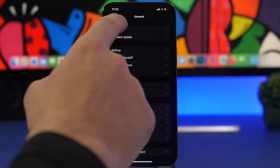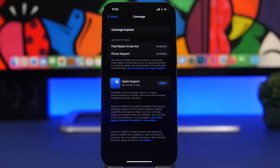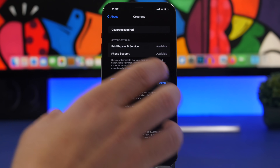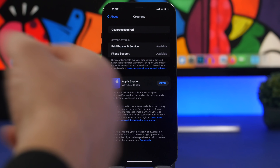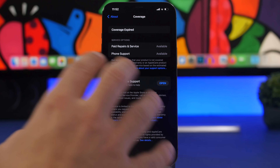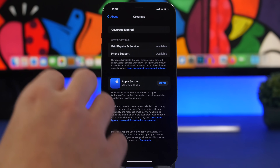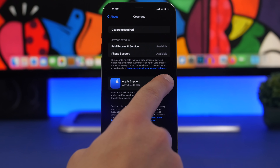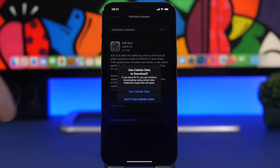Going to Settings > General > About, in the Coverage section, you'll now see a card that lets you install the Apple Support app directly from there if you don't already have it. If you do have it and need help reviewing your coverage, you can open the app straight from this section.